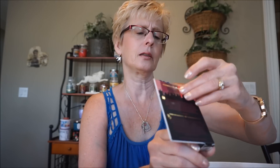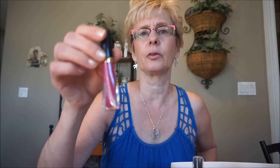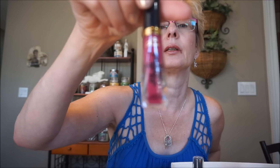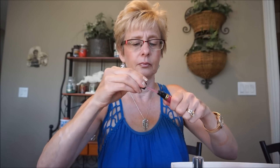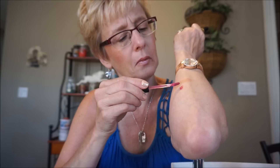I also found the Too Faced Melted Latex in the color Hot Mess, and this was just $4.99. I haven't tried this particular formula yet but the packaging is quite nice. It's just a nice bold fuchsia color.